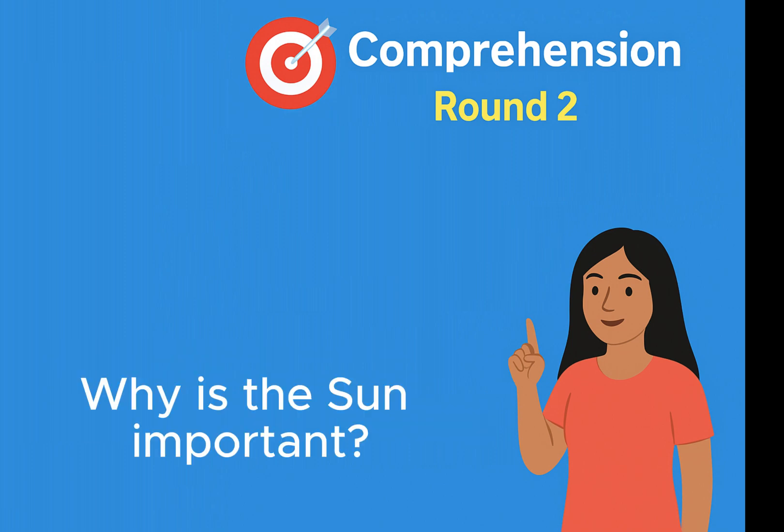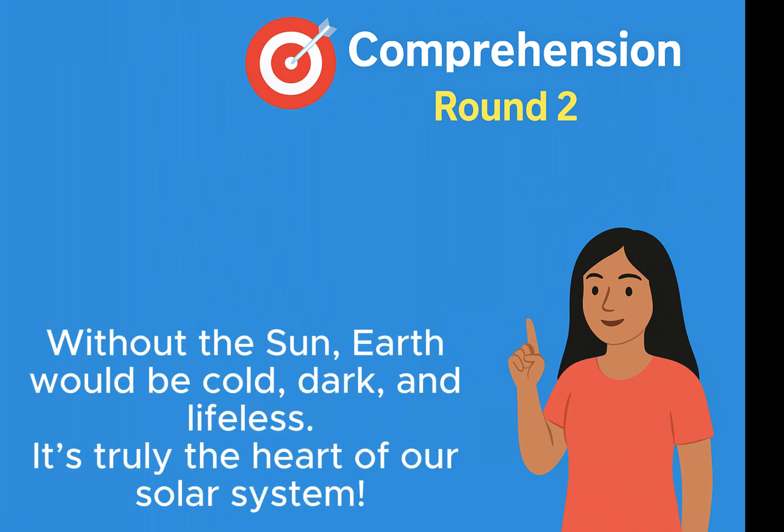Why is the sun important? Without the sun, Earth would be cold, dark, and lifeless. It's truly the heart of our solar system.